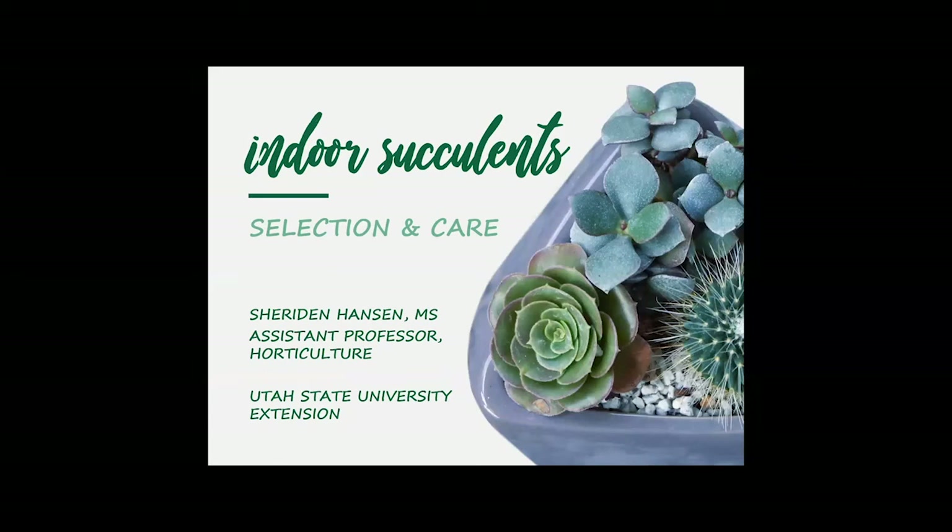Hi there, my name is Sheridan Hanson. I'm an assistant professor of horticulture with Utah State University Extension. I'm located at the USU Botanical Center, which is about 20 minutes north of Salt Lake City, Utah. We live in the second driest state in the nation in Utah, and so we do a lot of work with plants that are drought tolerant, and succulents are one of them.